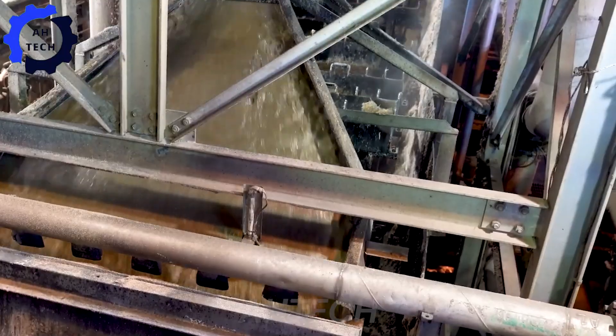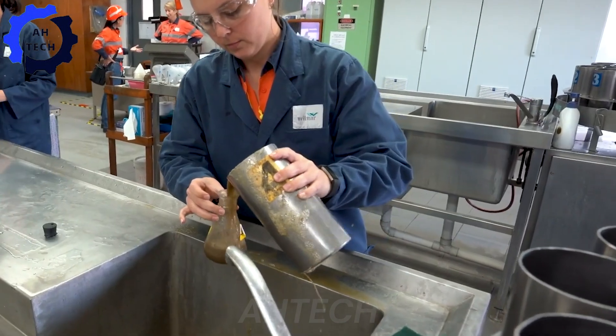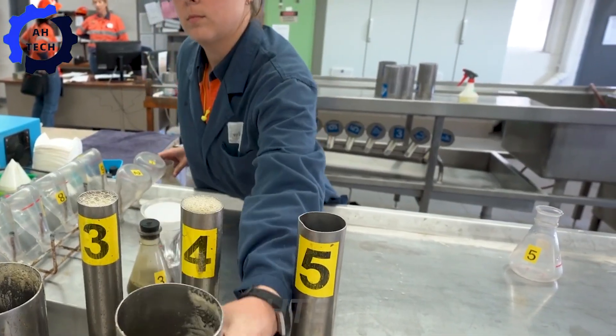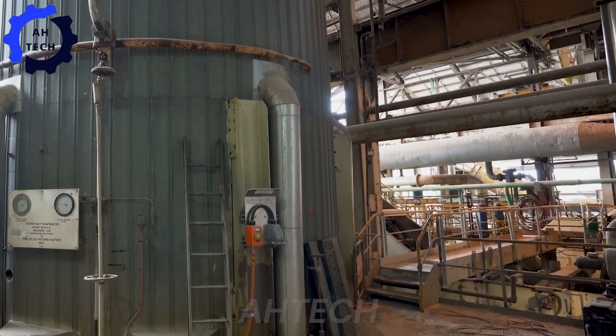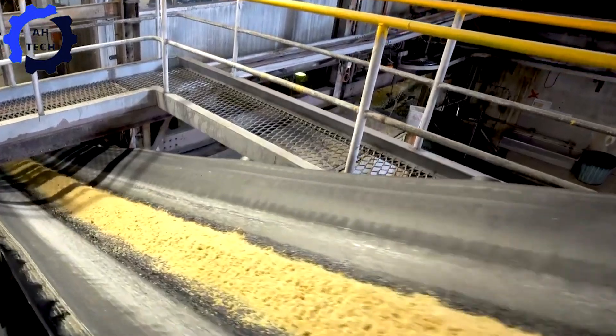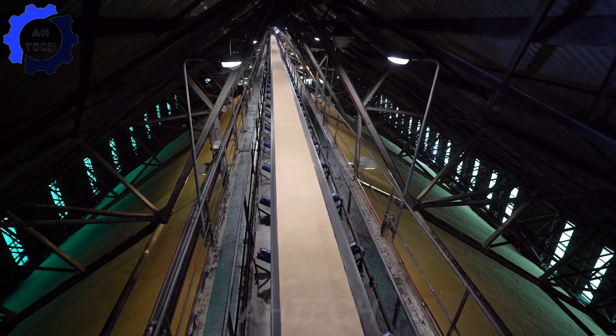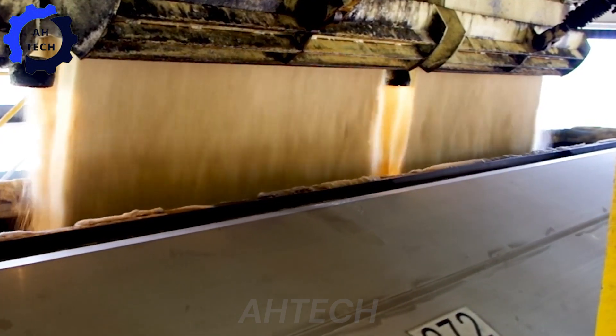Next, the juice is condensed into golden syrup using sophisticated evaporators. Each piece of equipment, from the crusher to the evaporator, is designed for precision and efficiency, ensuring that every step of the process is handled with care. Check out these machines with impressive capacity and innovative design, producing sweet raw sugar ready for further refining.